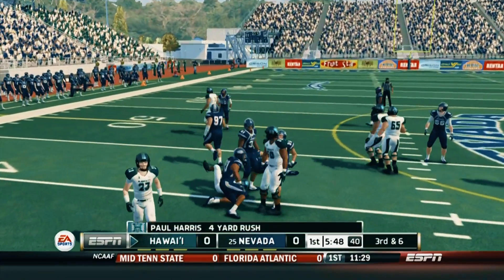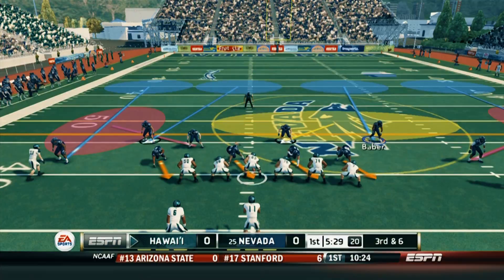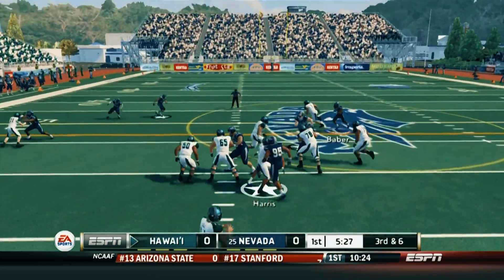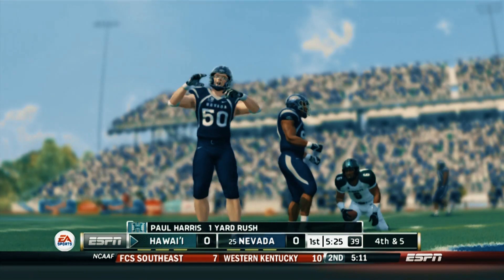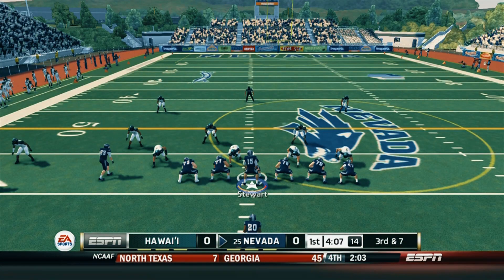They go back to the ground game. Paul Harris rumbles ahead for a gain of four on the play, so now they're looking at third and six. Woosley in the gun, handing the ball off to Harris again — and we're right there to stuff that play for only a gain of one. So we'll take it. We're getting off the field in this one.